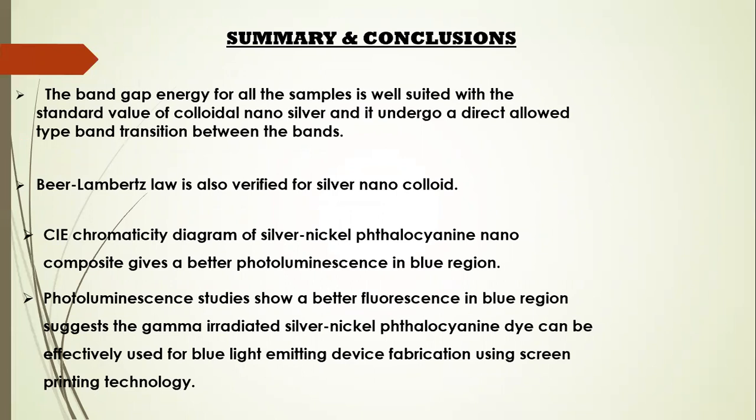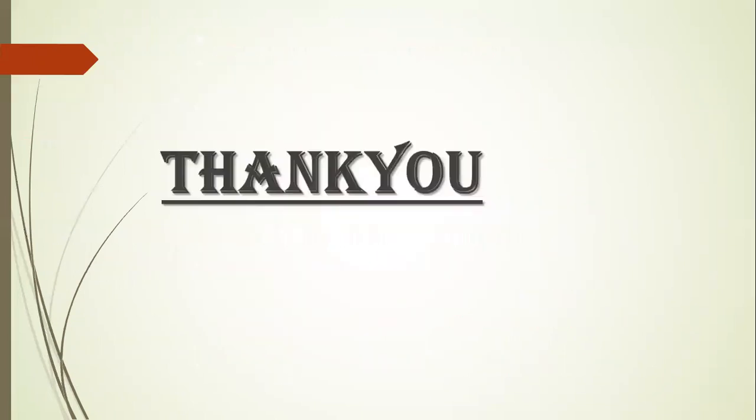The CIE chromaticity diagram of the silver-phthalocyanine nanocomposite gives better luminescence and photoluminescence in the blue region. From peer studies, gamma-irradiated silver-nickel-phthalocyanine dye can be effectively used for blue light-emitting device fabrication using screen printing technology. Thank you.